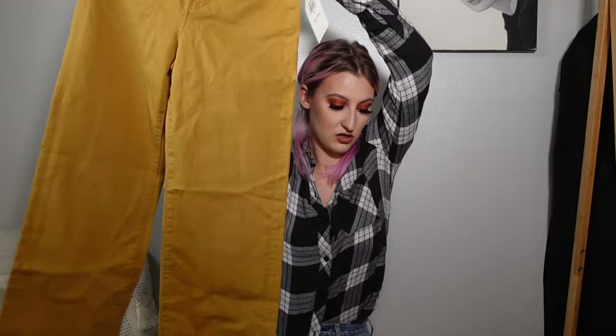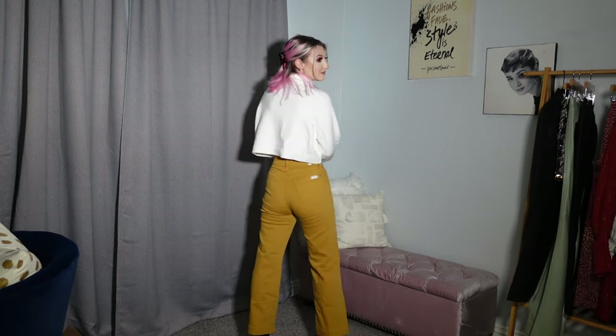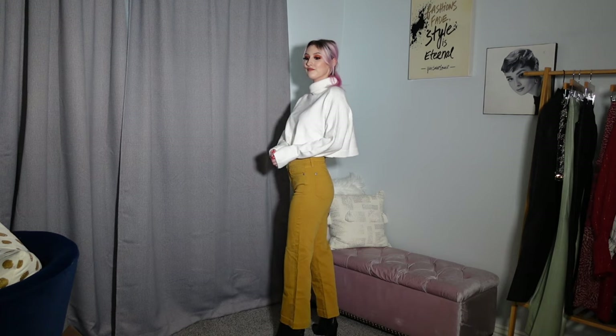Let's move on to Nordstrom Rack. First up, I found these 7 for All Mankind jeans. Originally they were $185 — I got them for somewhere around $60. They're a cropped wide-leg pair of pants in this gorgeous mustard color. This color is so perfect. These are the cropped Alexa cropped trouser jean, with a lot of stretch to them — they're going to be super, super comfy.